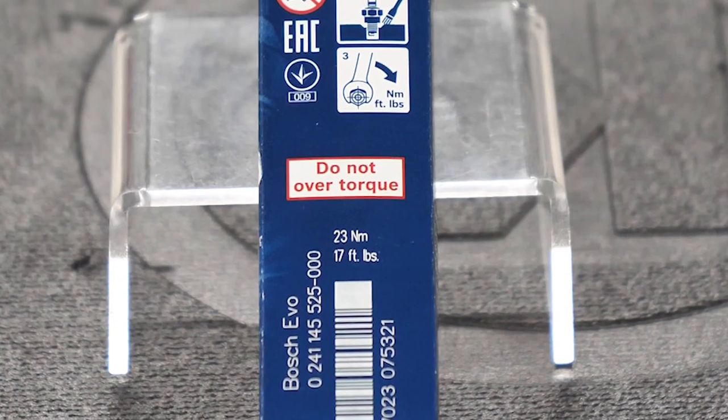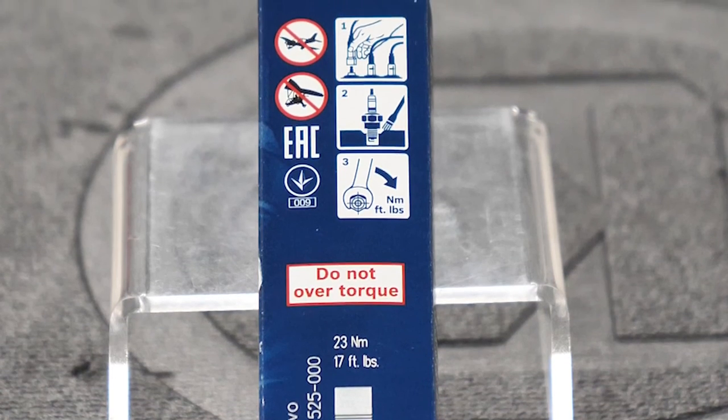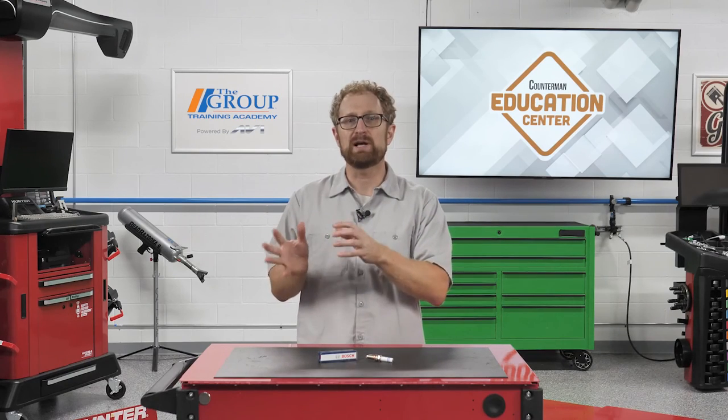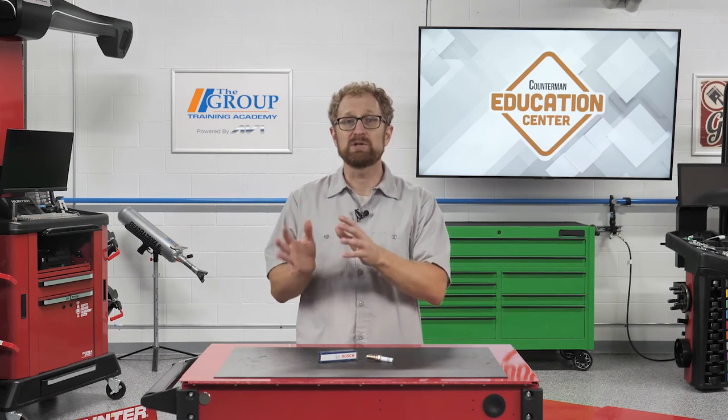If you're recommending a Bosch spark plug, the specified torque value is printed on the spark plug packaging. It's also important that your customers do not apply any oil or anti-seize, as Bosch spark plugs use a nickel plating on the threads and housing to reduce corrosion.